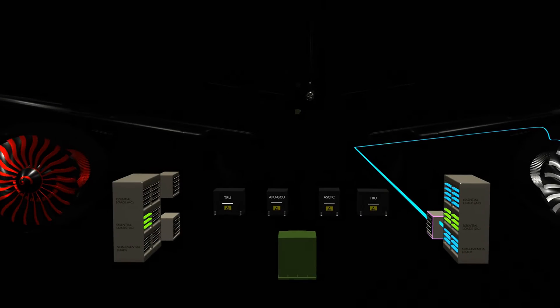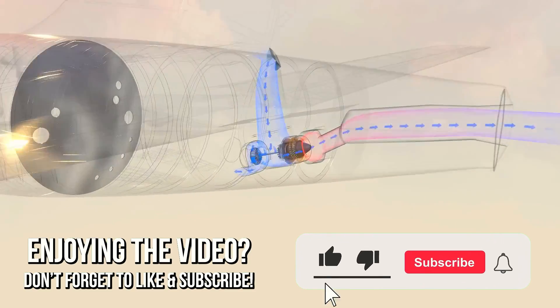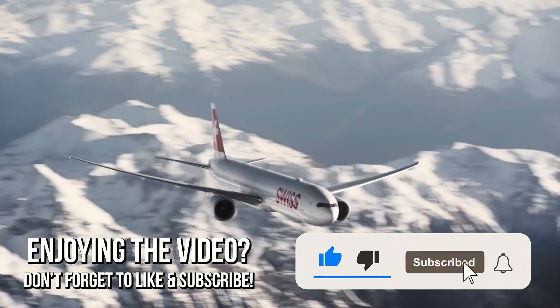In case of loss of one of these generators, the APU's generator takes over and everything continues as if nothing had happened.